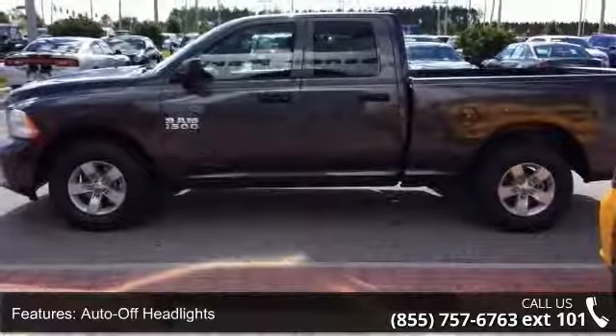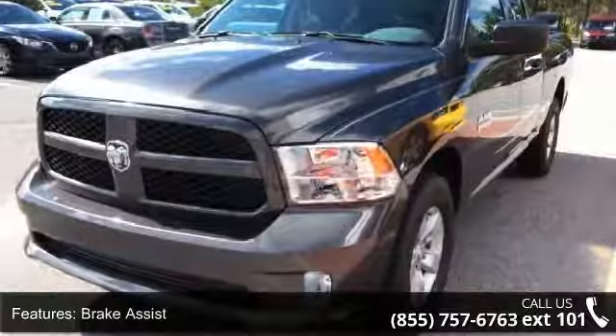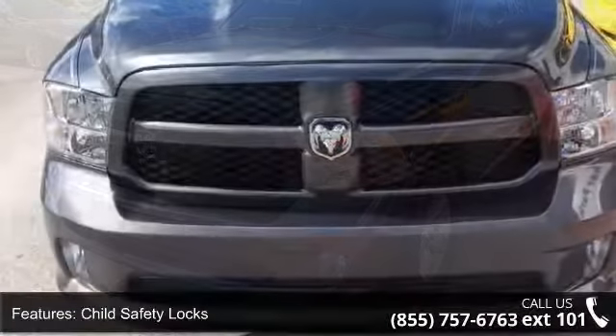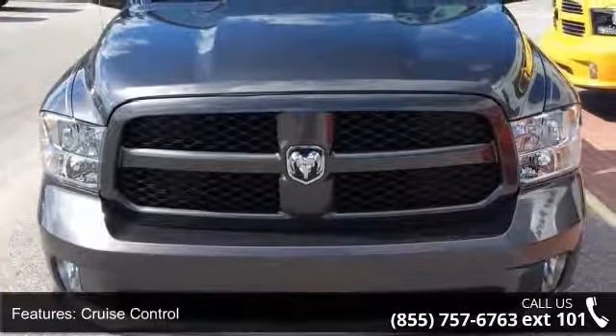If you are looking for a new truck, this might be the one. Low mileage is an important factor in your purchase, and this vehicle delivers a low odometer reading. Let us put you in the driver's seat today. Call or click to contact our dealership.